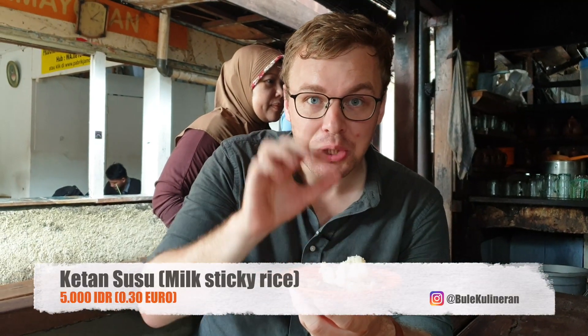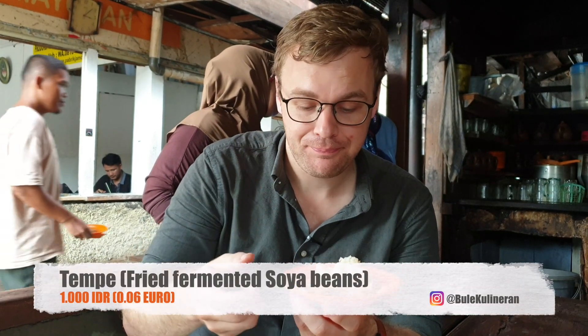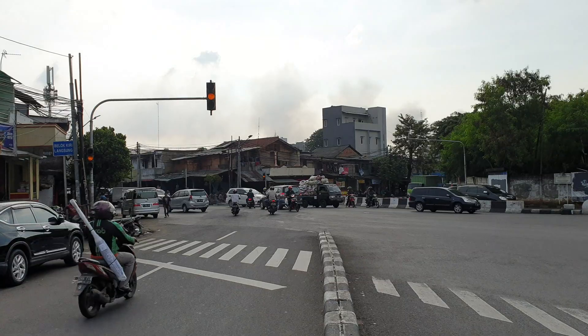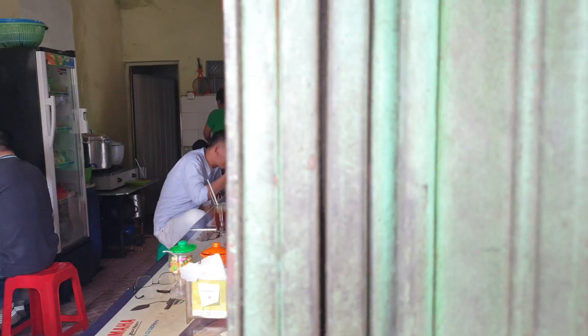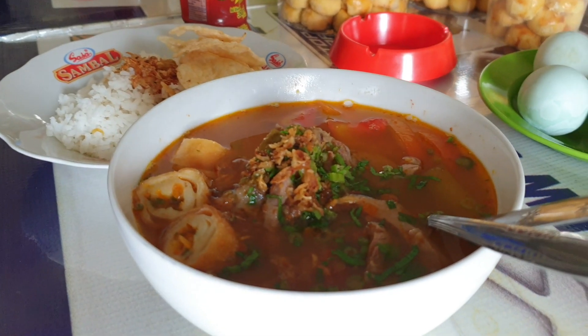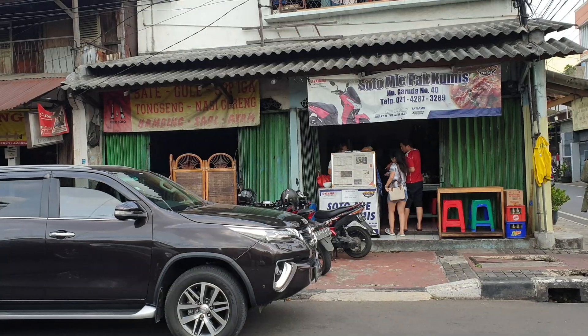So they open 24 hours here. One Ketan Susu is 5,000 rupiah. And for the tempeh, you pay 1,000 rupiah. So guys, we already found what we were looking for. We got Soto Mie Bogor in the middle of Jakarta. We found this place, which is kind of legendary in Kemayoran.